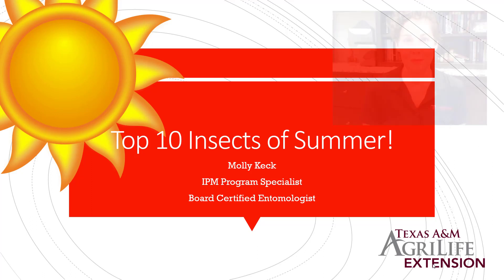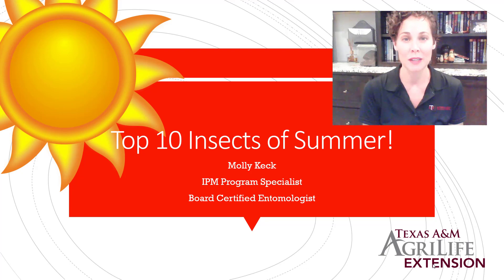Welcome to this week's weekly webinar series. My name is Molly Keck and I am an integrated pest management specialist with Texas A&M AgriLife Extension Service in Bexar County, and I'm also a board certified entomologist.